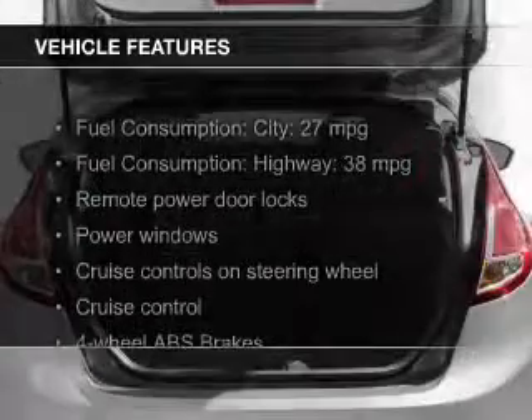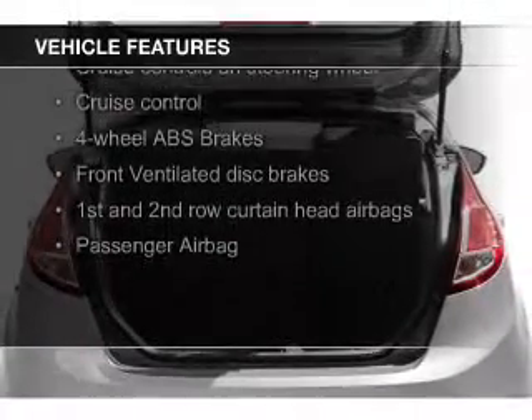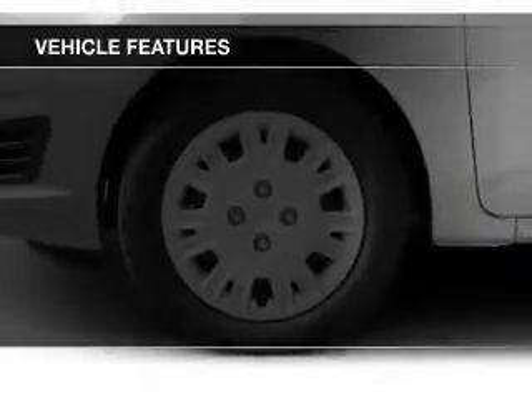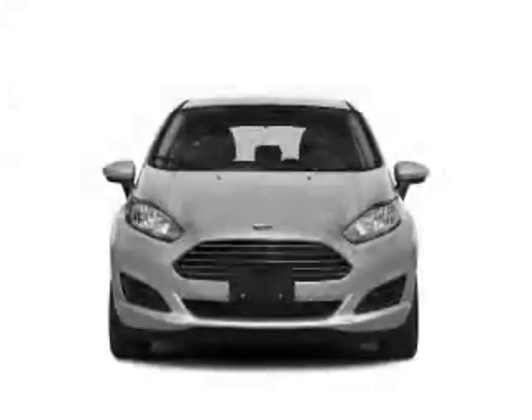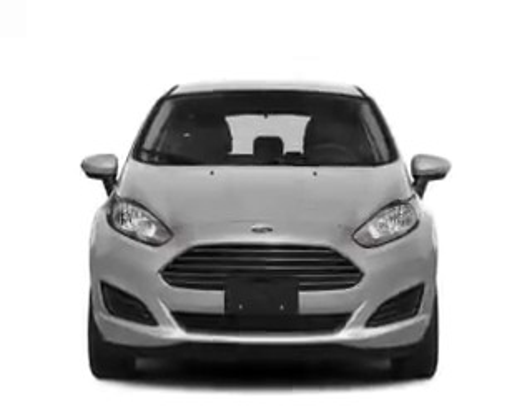The features include Bluetooth connectivity, Ford Sync voice activation, digital audio input and auxiliary input, steering wheel controls, aluminum rims, a tilt and telescopic steering wheel, a spoiler, an alarm system, and cruise control.